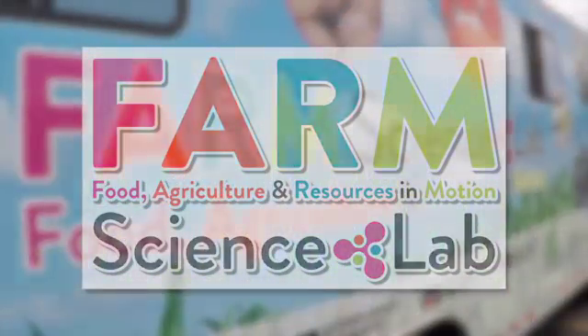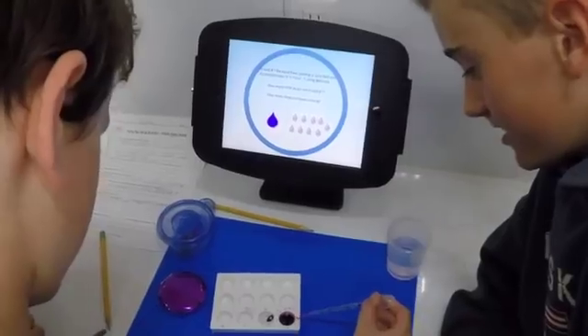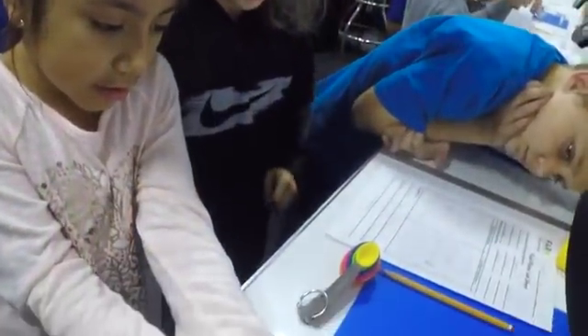The Farm Science Lab has reached more than 4,400 students this fall alone, and during the 2017-18 school year will visit 35 different schools in nine of the 11 Michigan Farm Bureau districts.